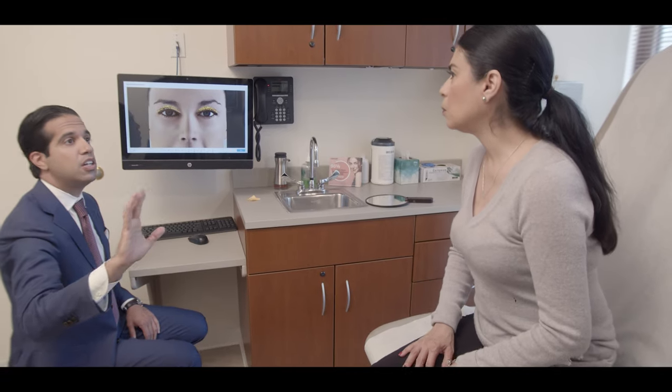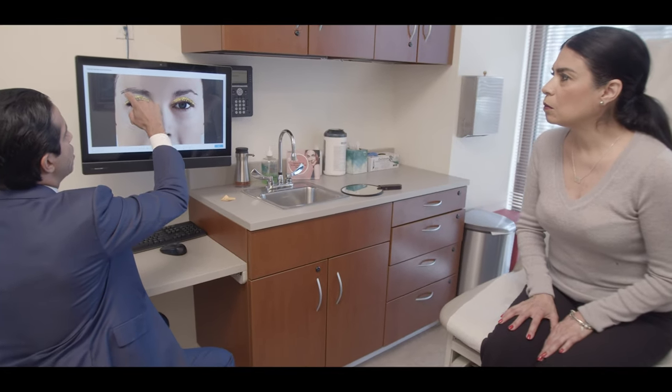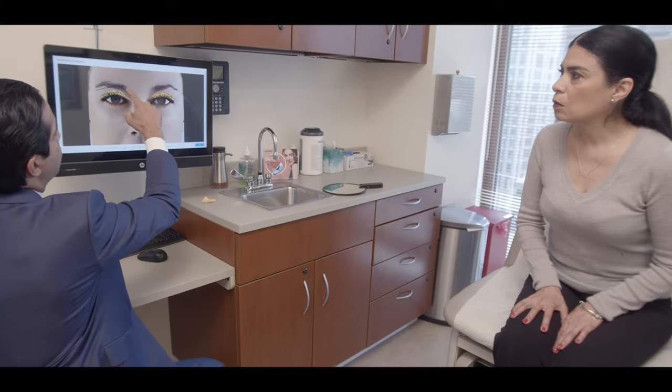One of the most important parts of the procedure is the consultation stage. This is when you are going to be explained whether you're a good candidate for a brow lift only, an upper eyelid surgery only, or both procedures at the same time.